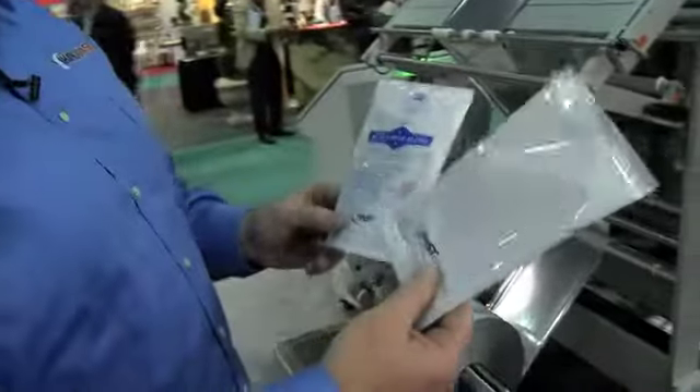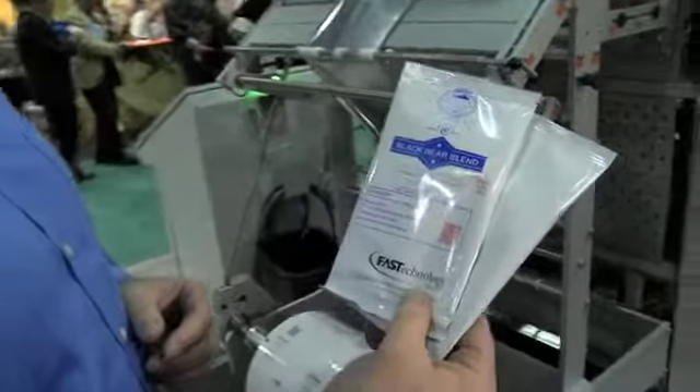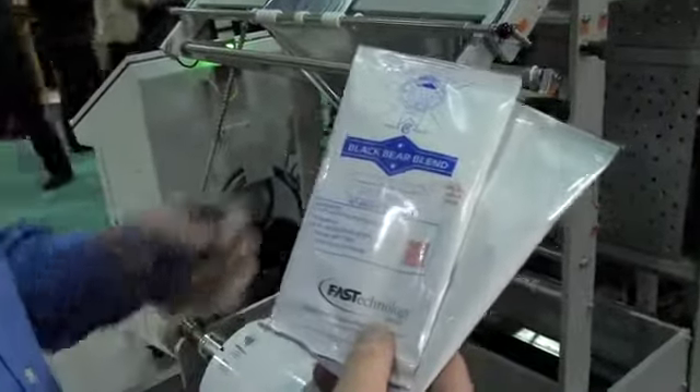What that does for them allows them to take a clean canvas of a bag and print individual items on that.